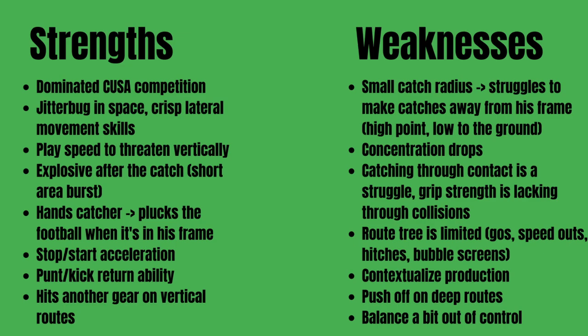Strengths and weaknesses. Darden has a few more weaknesses than, say, Eskridge and Bateman, who have been broken down on this channel before. His strengths: he dominated Conference USA competition — it looked like a clinic for him to show off his strengths. He just outclassed defensive backs, especially in 2020. He's a real jitterbug in space.